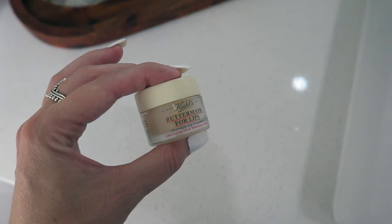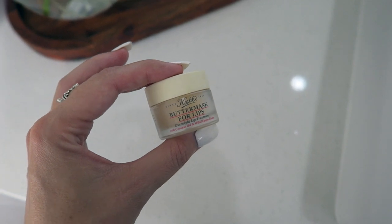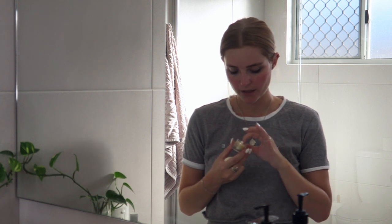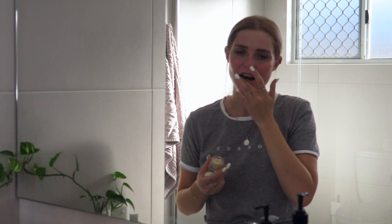The last step is a lip mask. This is the Kiehl's Butter Mask Overnight Lip Treatment with Coconut Oil and Wild Mango. I like any lip treatments but this one's what I've been using at the moment. I put that on my lips so they're not cracked in the morning and they feel nice and hydrated.